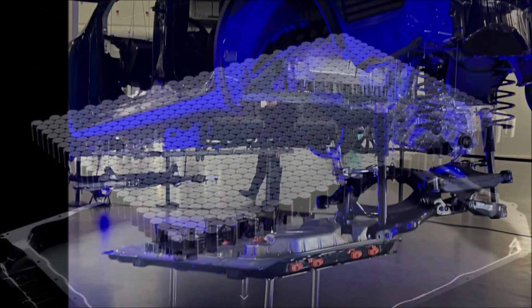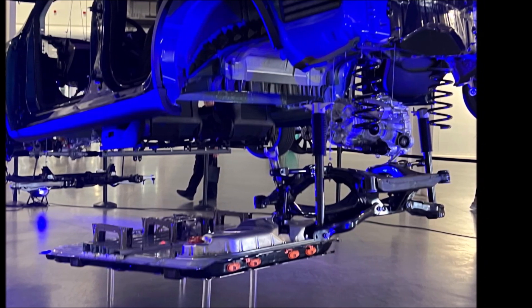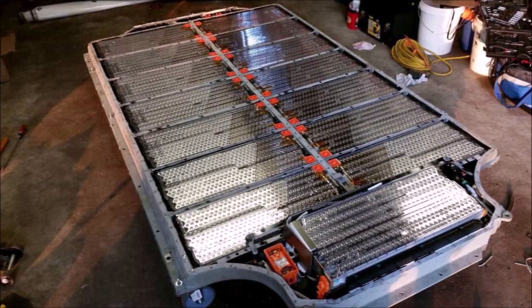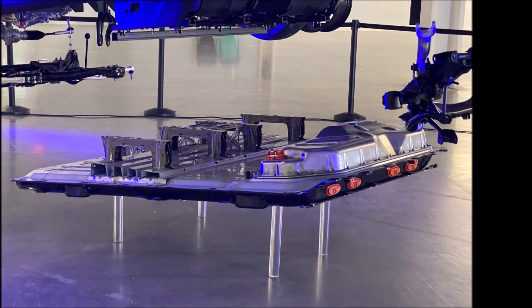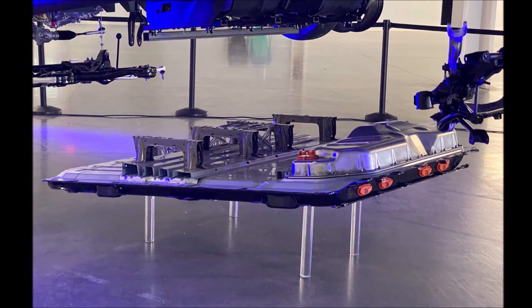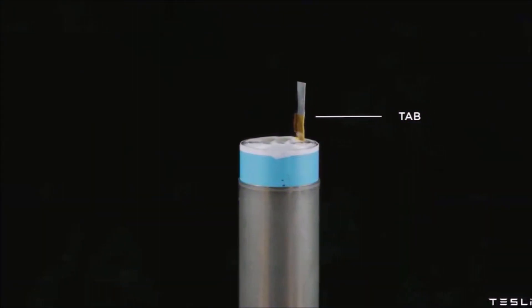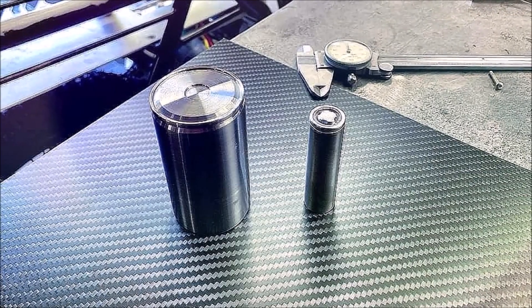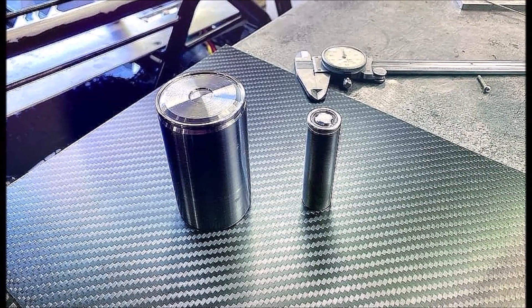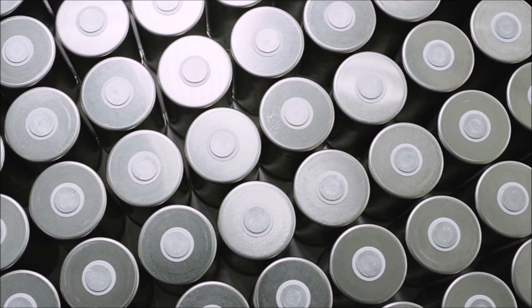CEO Elon Musk said 4680 battery cells would be an important part of Tesla's plans in 2023. Ramping up production of these cells and getting more 4680 packs into Tesla's electric vehicles is a key goal moving forward. Hopefully Tesla can reach a point where they are not limited by cell constraints, which have been an industry-wide issue for years. I congratulate Tesla for this milestone. By next year we should see even better numbers.